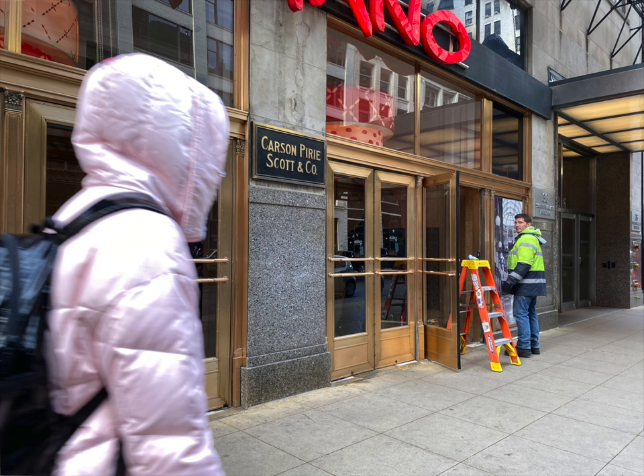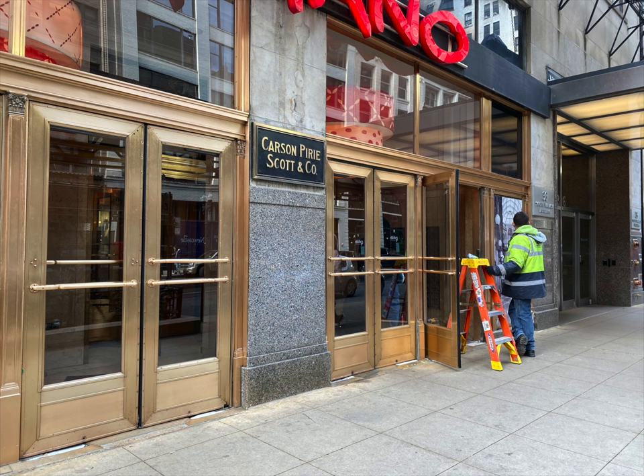On December 3rd, 2019, Vapiano fixed its doors. The story ends here. The fake door has gone. The new layer of reality has gone.